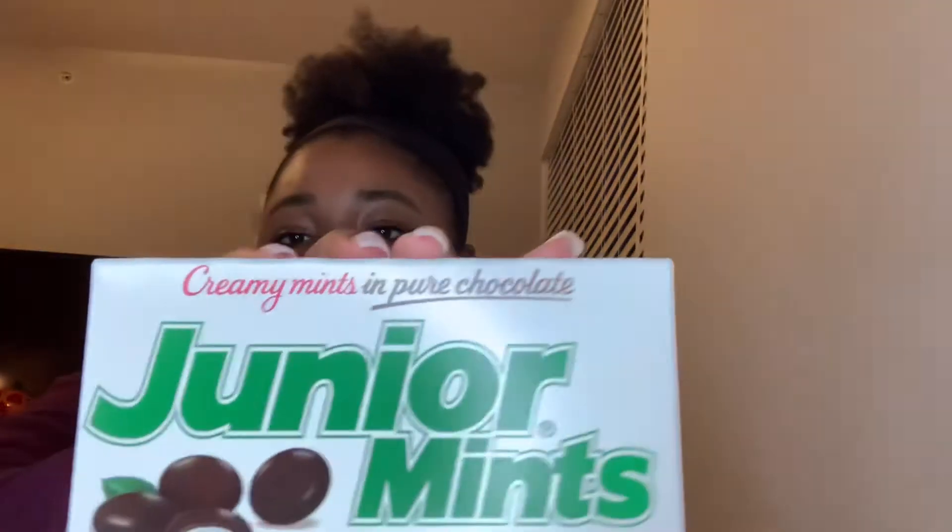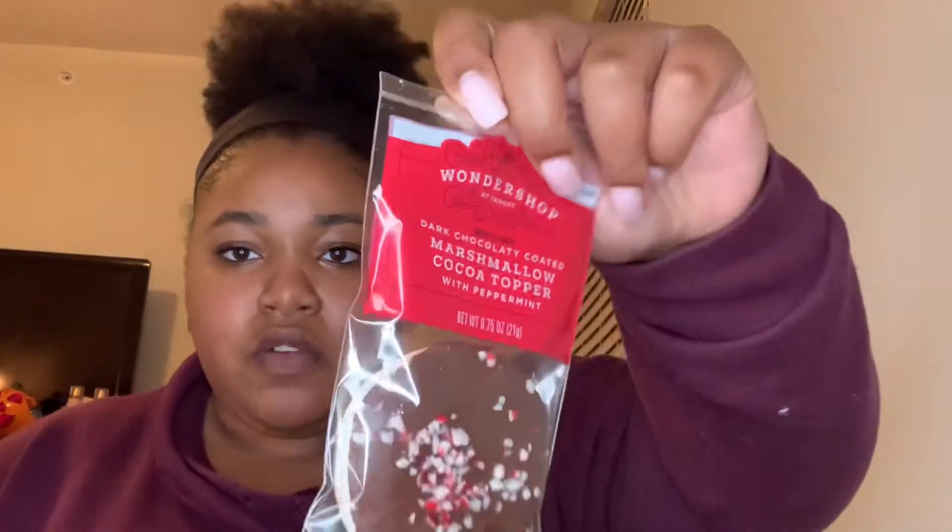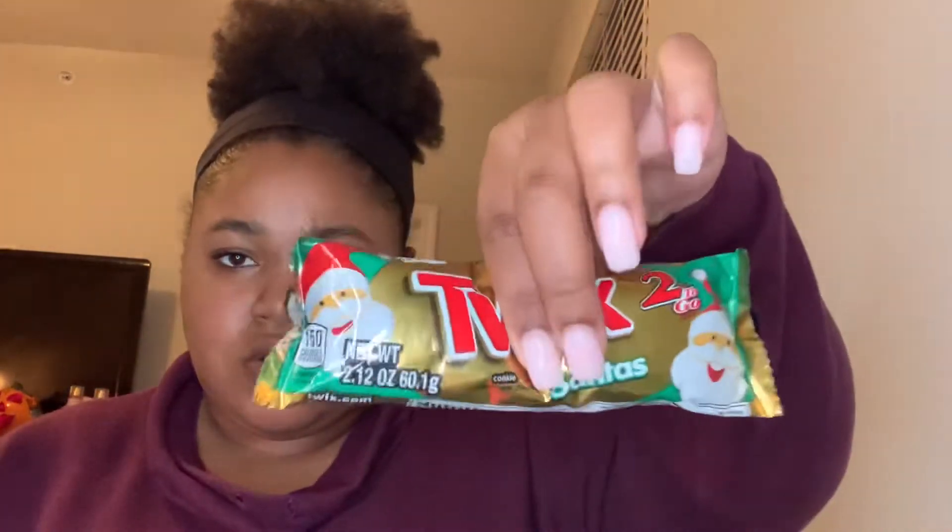Then I got Junior Mints — I personally like Junior Mints, so one of them is for me. And then I got these marshmallows: I got a snowman one and another one that's covered in chocolate but still a marshmallow. I also got Twix — they come in twos and they're shaped like Santas.